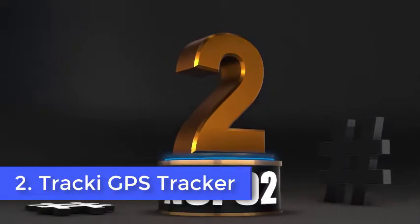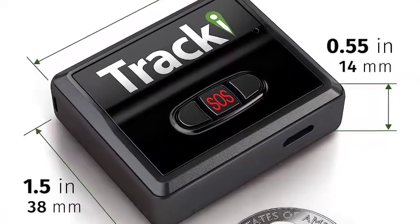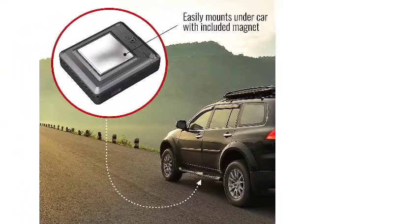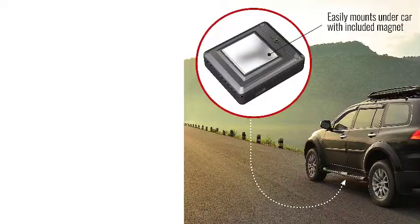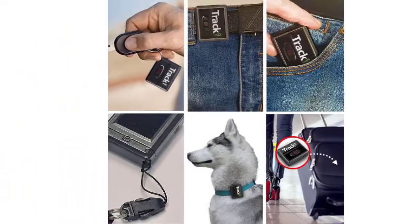Number 2. Tracky GPS Tracker. Are you looking for a multi-purpose tracking device that allows you to monitor multiple pets, children, and even valuables in one location? It's tiny and sturdy, which means you can simply clip it to a pet's collar. It can be used to track things of value, including vehicles, luggage, as well as other items.